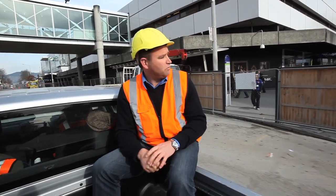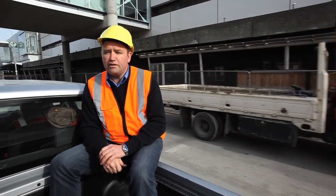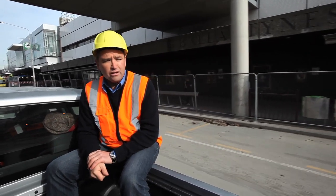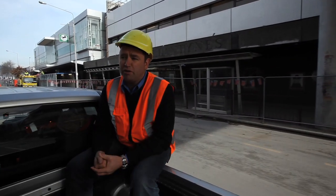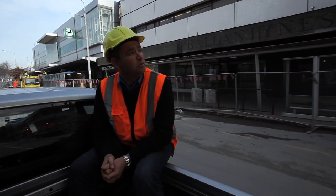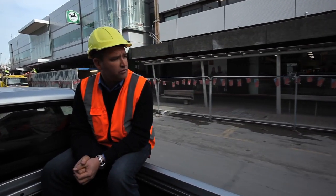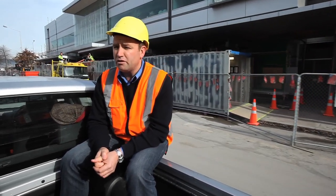One of the Christchurch icons, Valentine's, is over my left shoulder there and those guys are up and running. They've done a fantastic job getting underway after the quake. We worked really closely with them to get that building and its staff back in there and operating. They've got a large staff and have been in Christchurch a long time, and they did a really good job of getting in and operating as quickly as they could to get their people back to work.